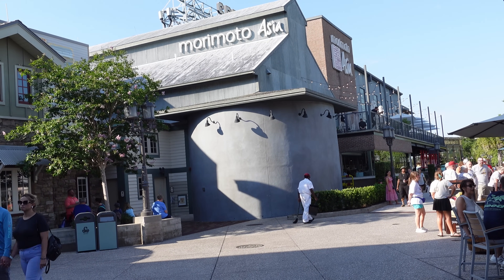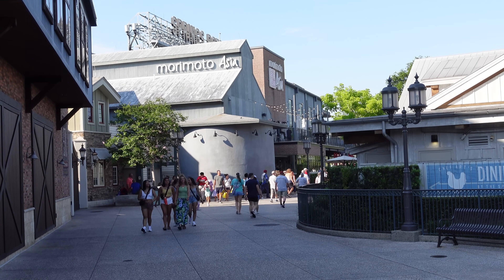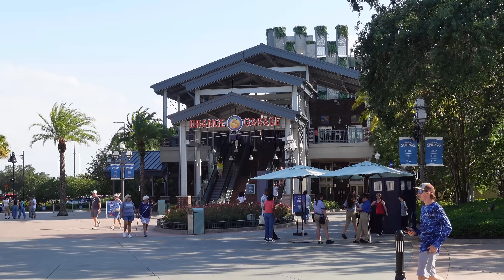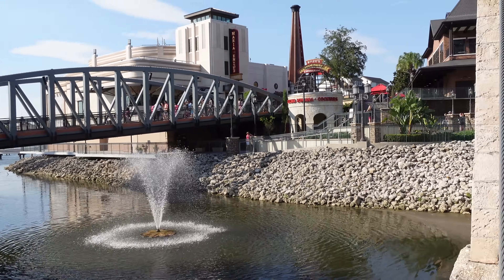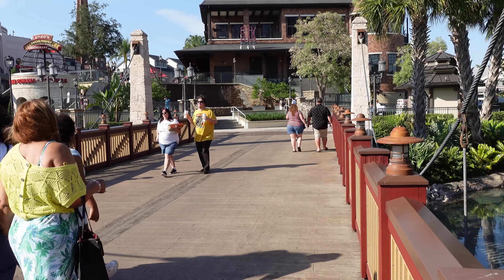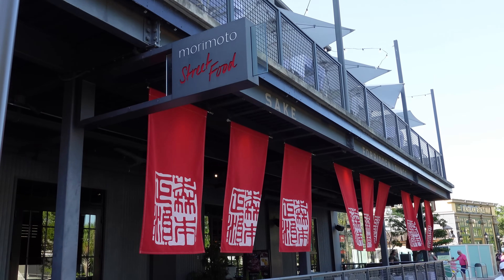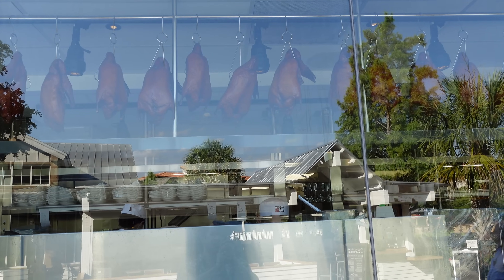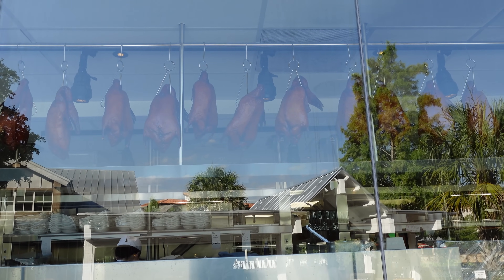Morimoto and Morimoto Street Food are located in the Landing section of Disney Springs. To get there from the orange garage, you'll see two bridges — take the one to the right, then bear right in front of STK, and right past Chef Art Smith's Homecoming you'll see Morimoto. We can already see the ducks roasting in the back — let me know in the comments if those are real ducks.